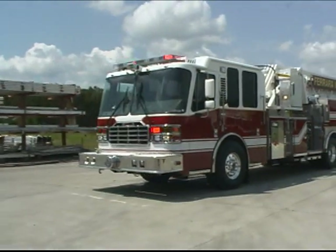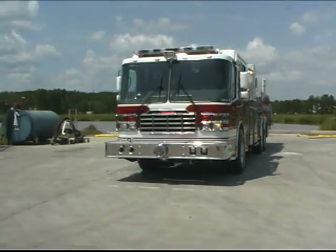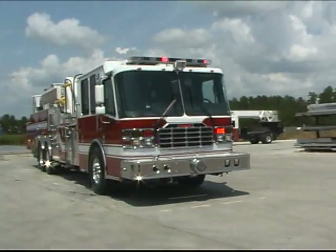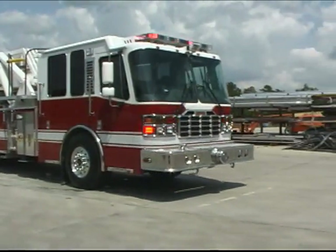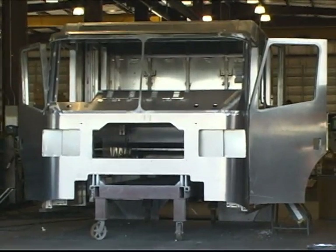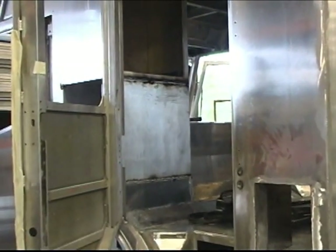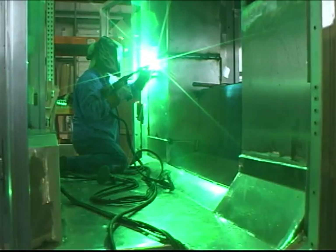With a reputation built on some very outstanding features, the Inferno is the most heavy-duty, strongest custom chassis on the market. Features such as an extruded aluminum roll cage cab covered on all sides, top, and floor with 3/16-inch thick marine grade aluminum alloy plate.